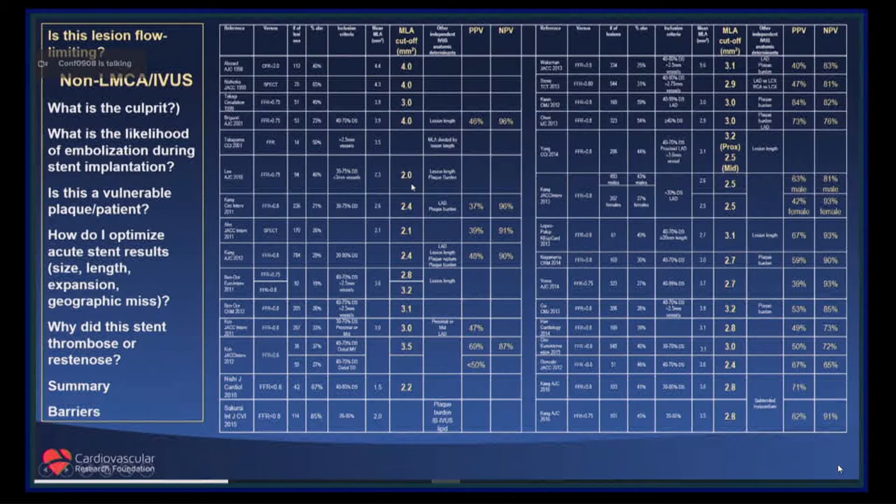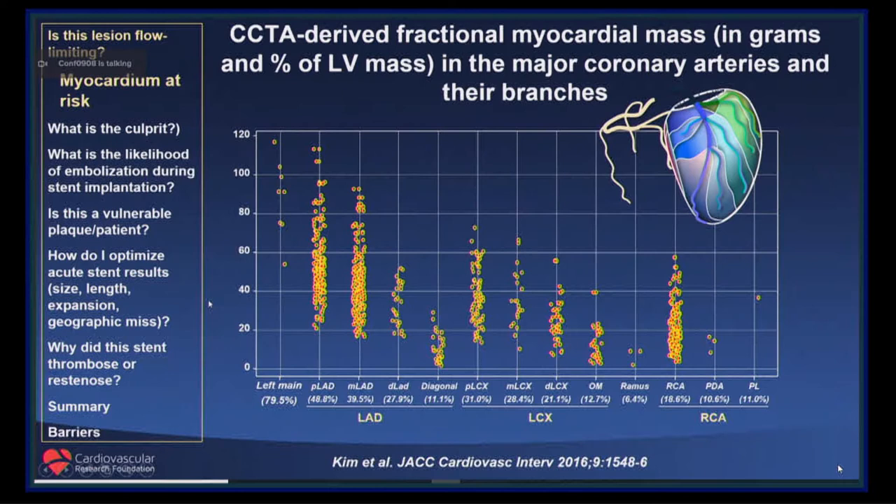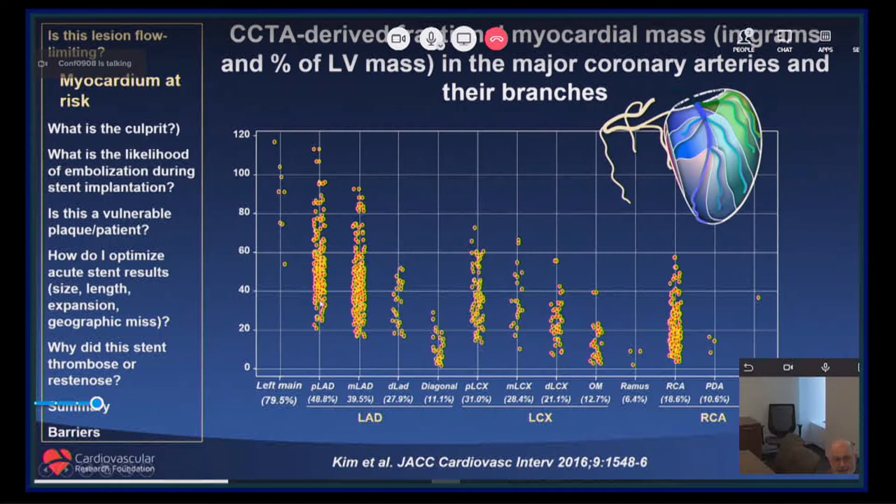OCT is no better than IVUS in this situation — it's an issue of anatomy versus physiology. The main reason is shown in this slide: an elegant study from Jeju National University in Seoul, Korea. The amount of myocardium supplied by, say, a proximal LAD is incredibly variable, and a minimal lumen area cannot take this into account, while physiology does.